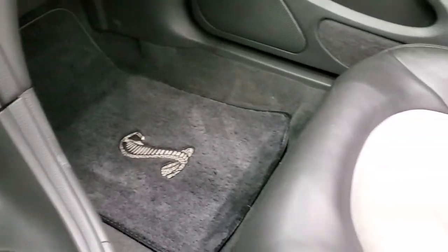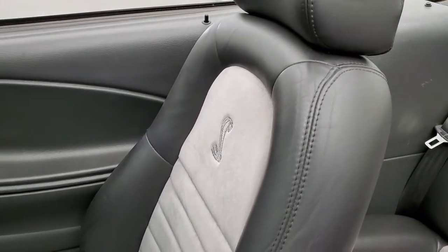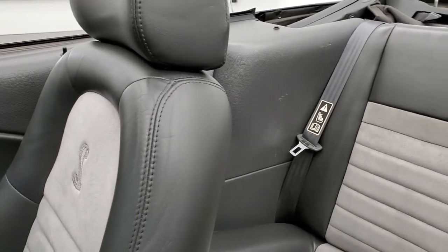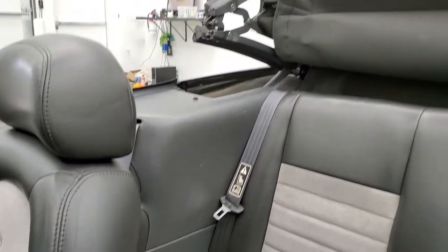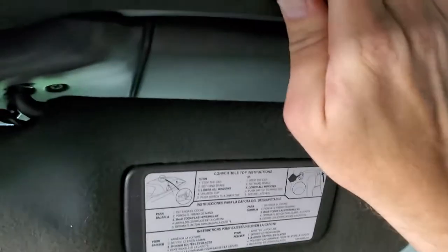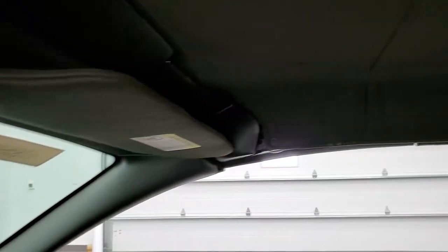There's a Cobra floor mat over there in the passenger side seat — no rips or tears on it. We'll put the soft top up. It goes nice and fast. To get it locked into place, you just pull it down, snap it there, make sure it's locking over there, snap that, and you're all set to go.